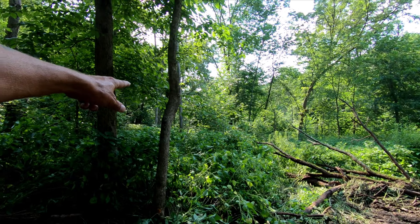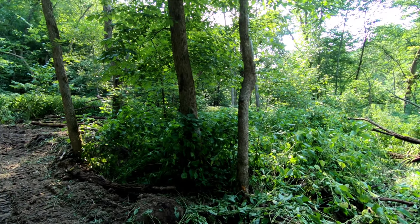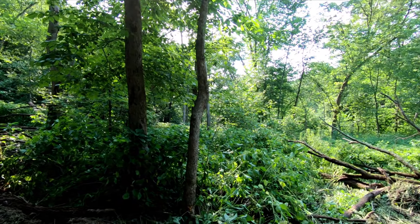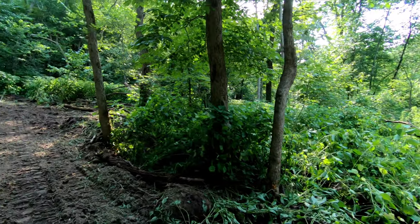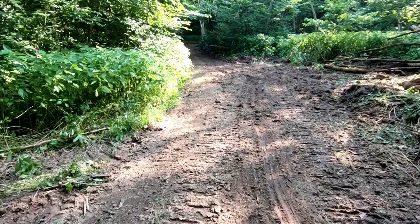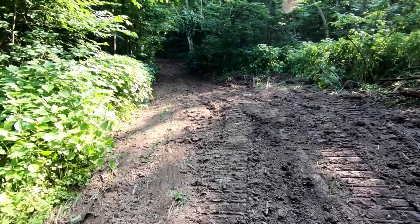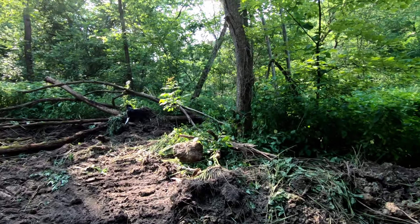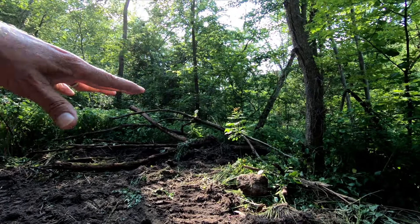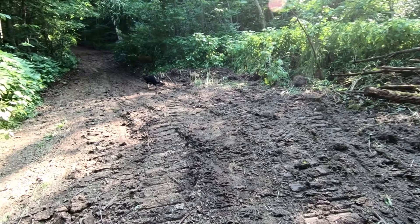This is where that last logging road kind of goes down that way, and I really don't know how it connects. There is kind of a switchback in there. They've got a real nice chunk of property here, and now that they've got this road usable, they can get down here and enjoy some of this stuff — clear this road down here and actually drive it.